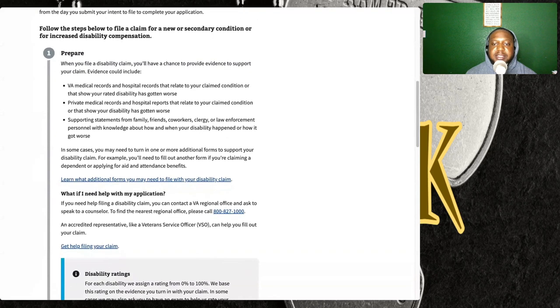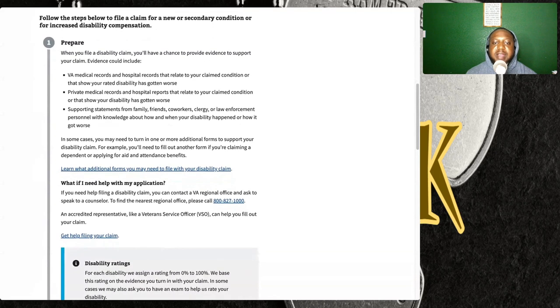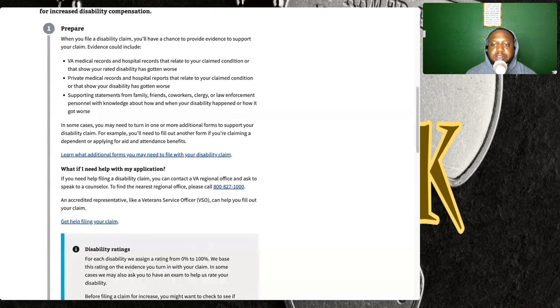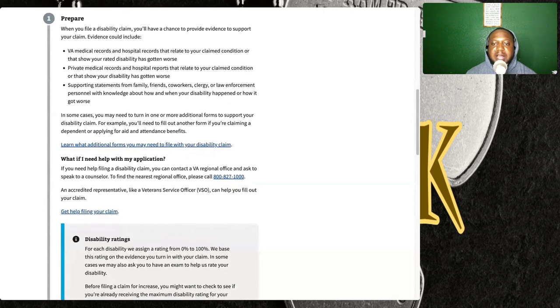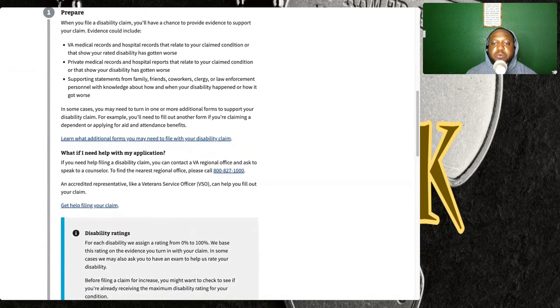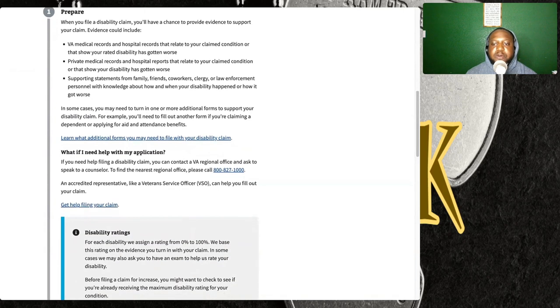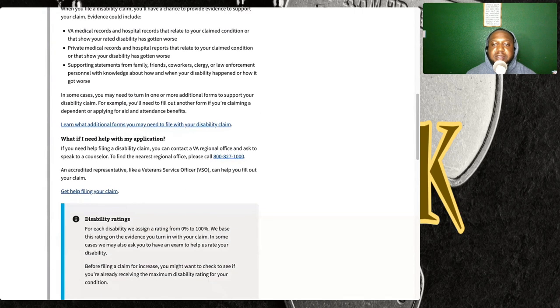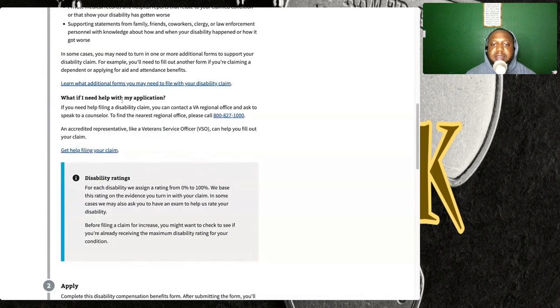You can have private medical records and hospital records that show your disability has gotten worse. You can also have supporting statements from family, friends, co-workers, clergy, or law enforcement personnel with knowledge about how and when your disability happened or how it got worse. In some cases, you need to turn in one or more additional forms to support your disability claim — for example, if you're claiming a dependent or applying for aid and attendance benefits.